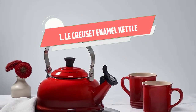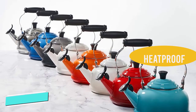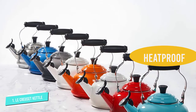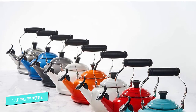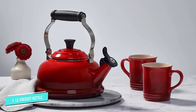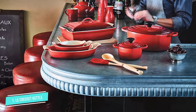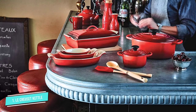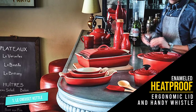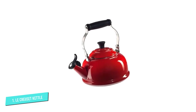Number 1: Le Creuset Enamel on Steel Whistling Tea Kettle. One of the cheaper Le Creuset items out there, this kettle packs a timeless design and heaps of style. Choose the stainless steel option, or if you have a cast iron collection to match with, there's also Volcanic, Cerise, Marseille Blue, or Satin Black available. There is also a stainless steel rim designed to prevent chipping. The handle sits overhead the kettle itself but is heat-resistant and designed to last. It's paired with an ergonomic lid and handy whistle to let you know when the kettle is done boiling. That was our list of the top 5 best stovetop kettles just for you.